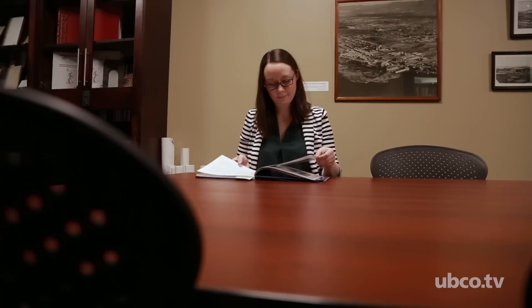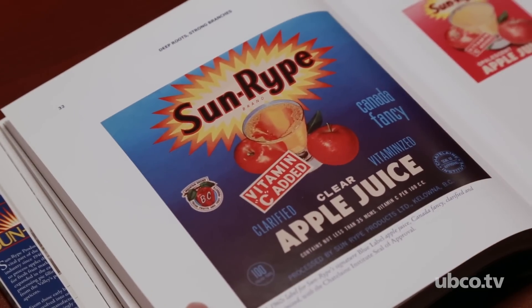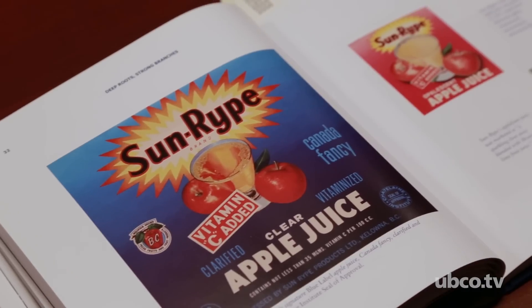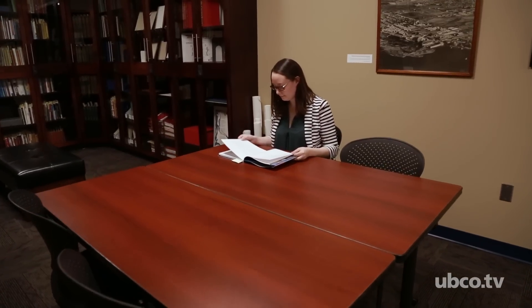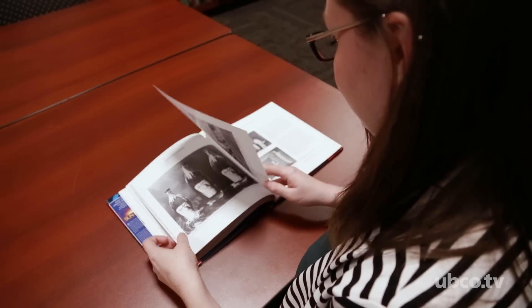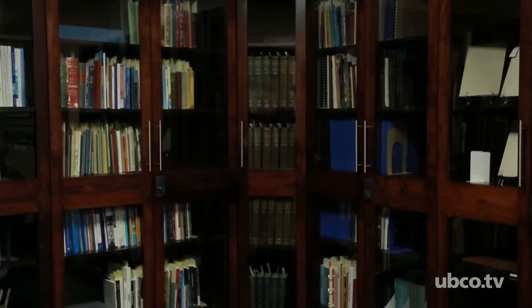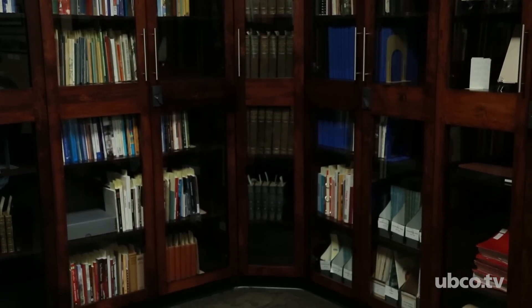My favorite book in the collection is very colorful — it's the Sunripe book. It's the history of the Sunripe organization that was founded in Kelowna and definitely highlights the fruit packing industry overall. It was also written by one of our donors, Sharon Simpson, so it was a very good addition to our Special Collections. It would be so hard to decide on a favorite item because the collection has so many fantastic parts.